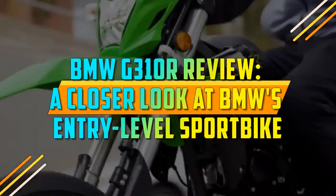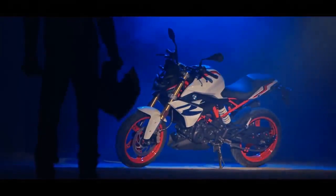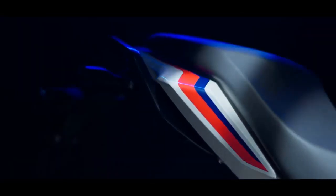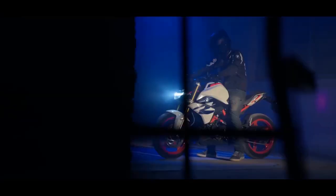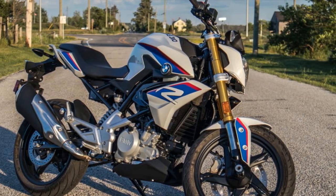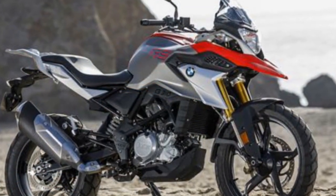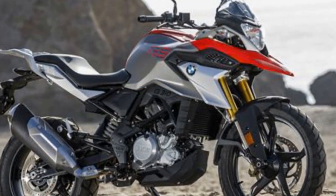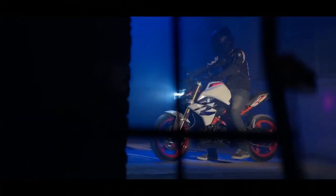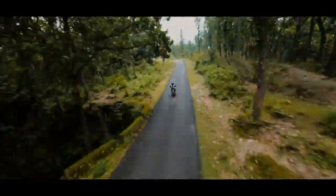BMW G310R Review – A Closer Look at BMW's Entry-Level Sport Bike. In the world of motorcycling, BMW is a name synonymous with precision engineering, innovation, and premium quality. The BMW G310R is no exception. As part of BMW's extensive lineup of motorcycles, the G310R caters to those looking for an entry-level yet sophisticated naked sport bike. In this comprehensive review, we delve into the key aspects of the BMW G310R to provide insights into what makes this motorcycle a compelling choice for both novice and experienced riders.